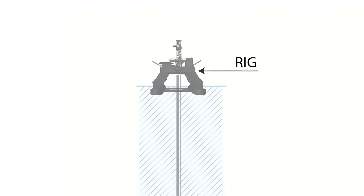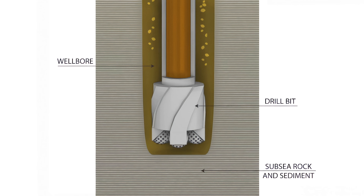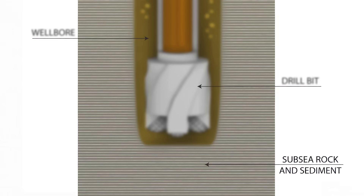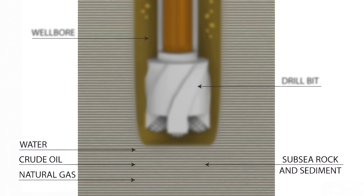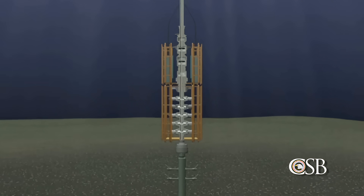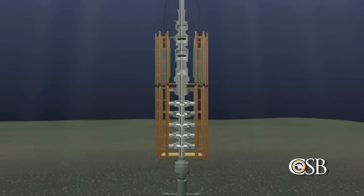Drilling an offshore well involves creating a pathway between the drilling rig and oil and gas reservoirs trapped beneath the sea floor. A deep hole, or wellbore, is drilled through layers of subsea rock and sediment. These rocky layers can contain trapped water, crude oil, and natural gas under pressure. An unplanned flow of these well fluids into the wellbore, known in the industry as a kick, can be dangerous.